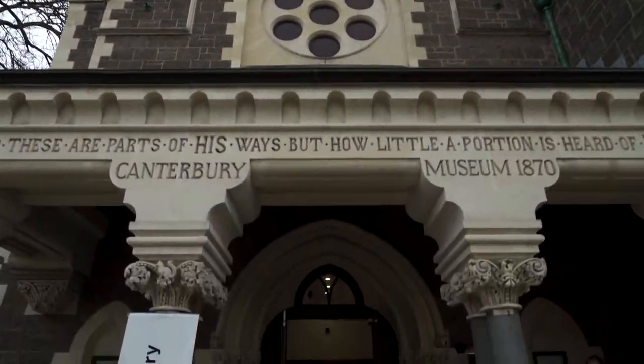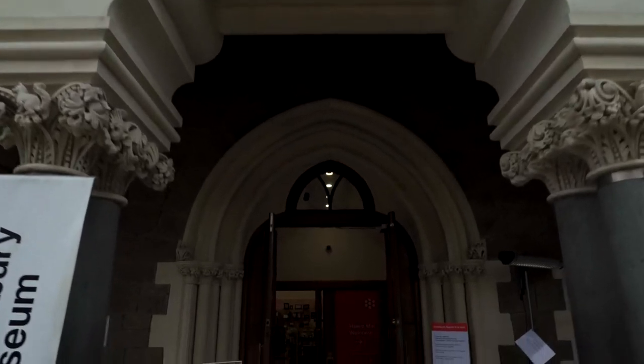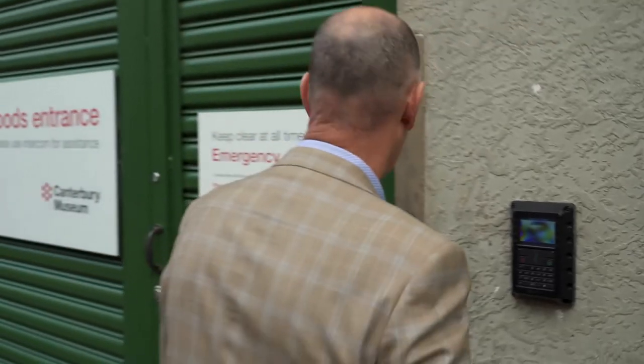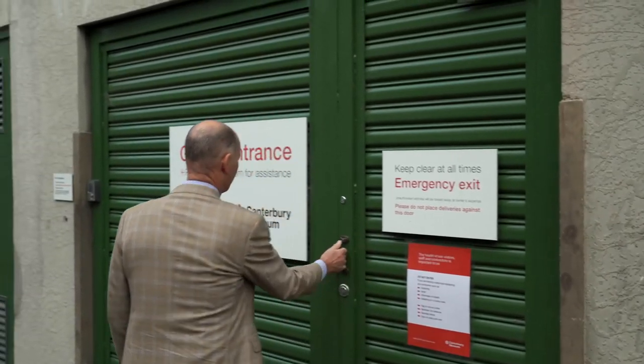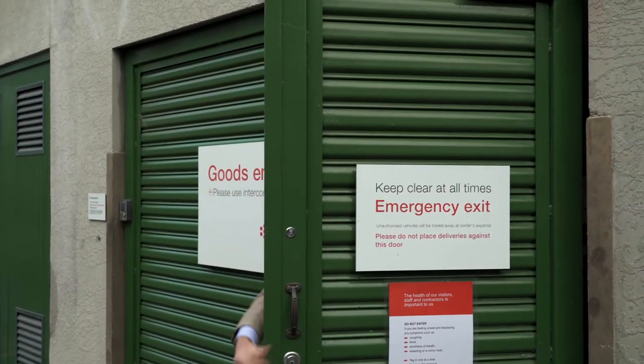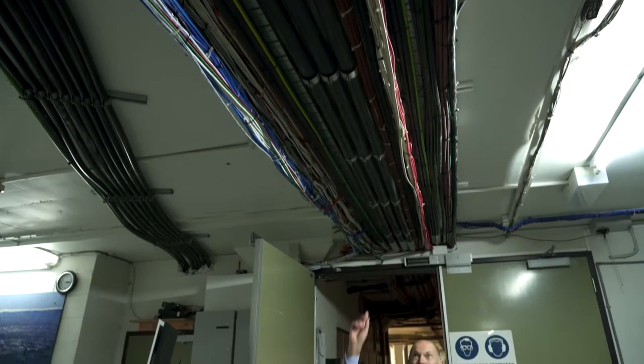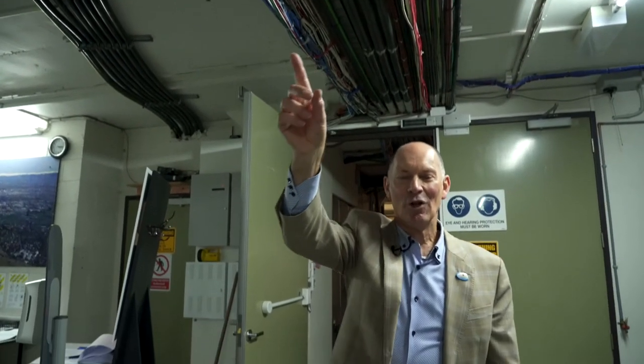First, we want you to understand why this redevelopment is needed, so let's go behind the scenes and see what you won't see in a visit to the museum. Our 20th century buildings have been well past their use-by date for some time. While they're safe to visit and work in, the earthquakes have made a number of issues much worse. Back of house, bare wiring runs through corridors and water pipes through storerooms. There's only one lift in the whole building and not enough toilets, and we spend a heck of a lot of time patching up problems.